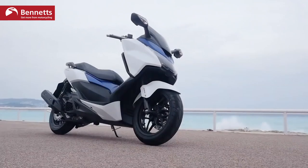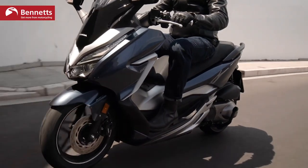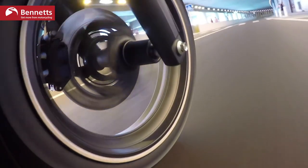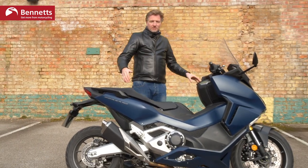Welcome to Bike Social, I'm Michael Mann. Back in 2015, Honda introduced a brand new premium range of scooters called the Forza range — very smart, they looked just the part. Very popular in the south of France, for example, you can cruise along the Riviera. There was a 125 and a 300, it got updated again, and now here we are in 2021 with a 125, a 350, and this — the new Honda Forza 750.